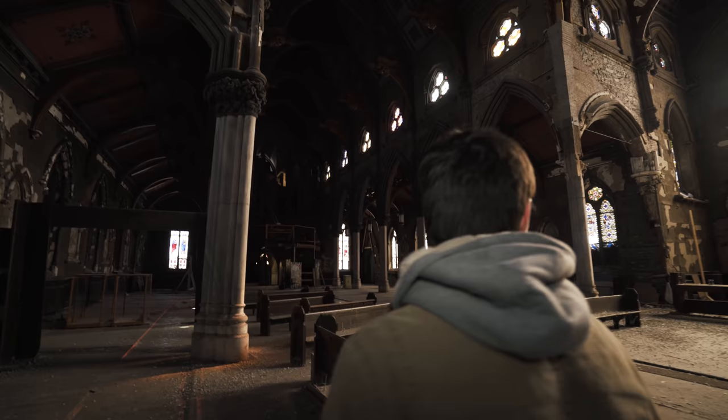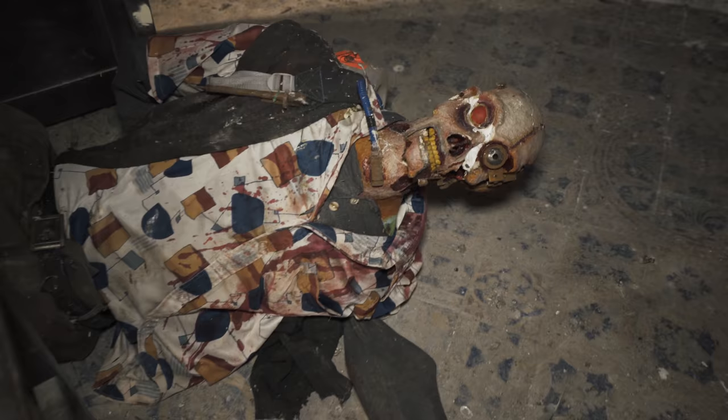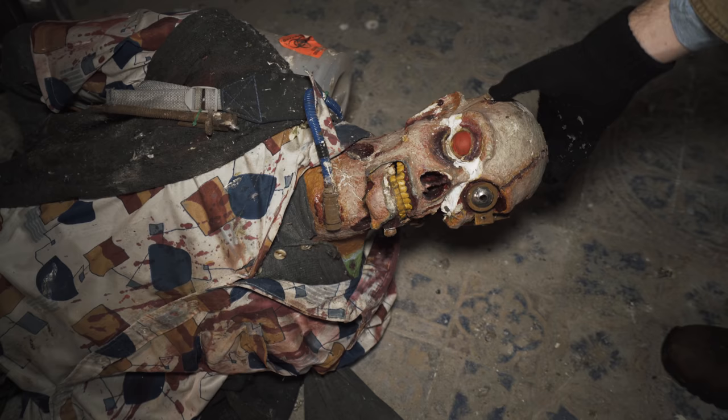Look at that guy. Is that like a Halloween decoration or something? This is straight up a Halloween prop. I don't know what he's doing in here.